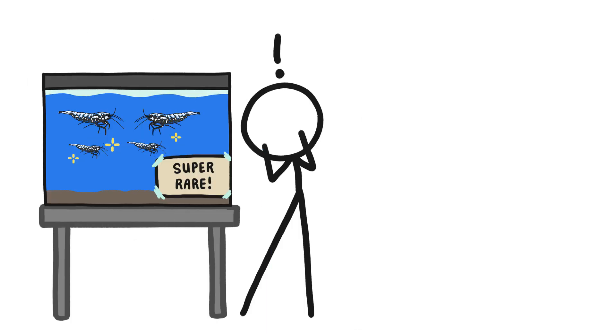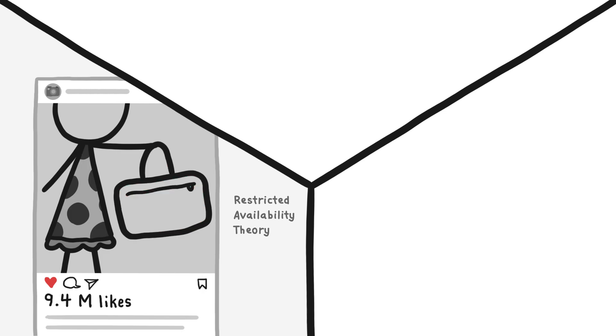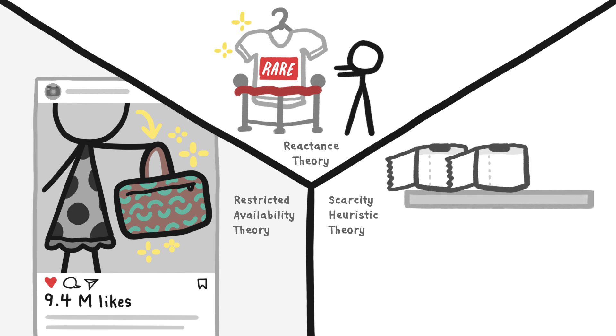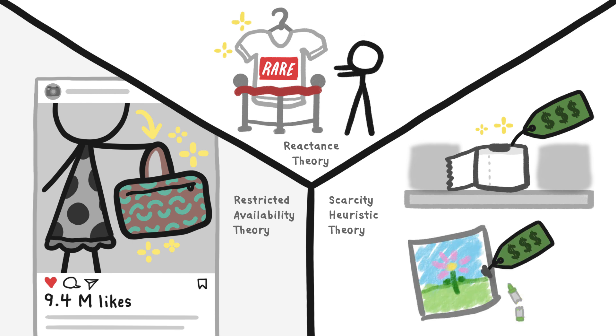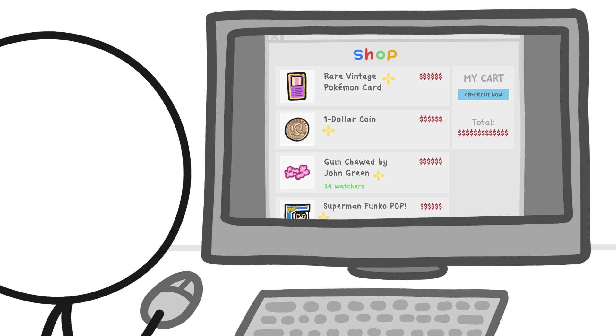And people will pay a premium for rarity. Why people value rarity depends on which psychologist or economist you ask. It could be that people perceive rarity as a status symbol, or the limited quantity of an item makes them feel like they're restricted from having it, which makes them want it more. Or people assume that because prices go up when an in-demand item runs low on supply, then anything that's one of a kind must be intrinsically valuable. But regardless of the exact reason why, most of us have been tempted to pay a seemingly irrational amount of money for something with no especially intrinsic value.